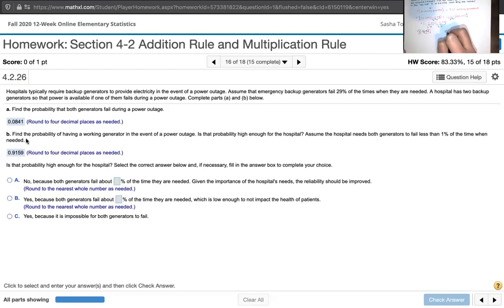The probability of having a working generator, since it's the complement of having both generators fail, is 1 minus the probability that both generators fail. I would recommend using this complement approach if you recognize it. Since I didn't recognize it on the surface, I did the full calculation instead — but you get exactly the same answer.